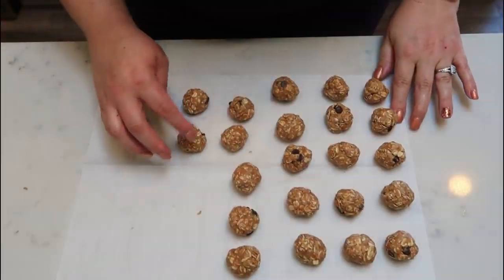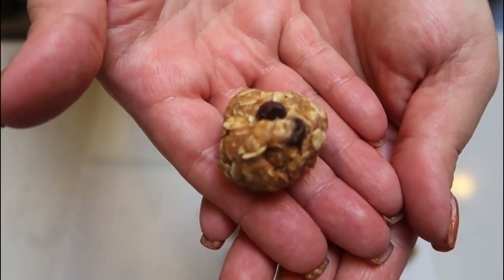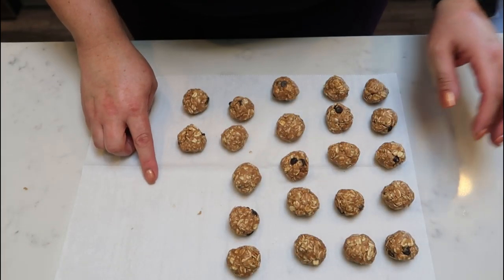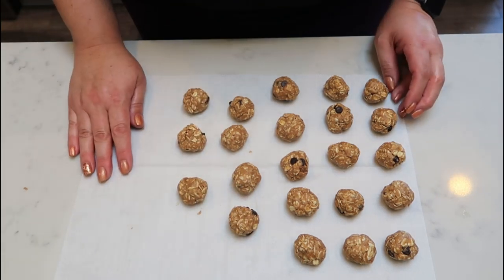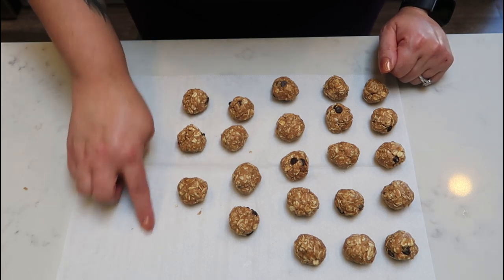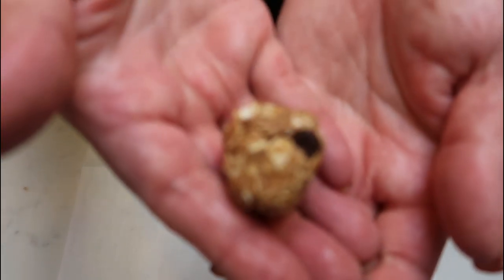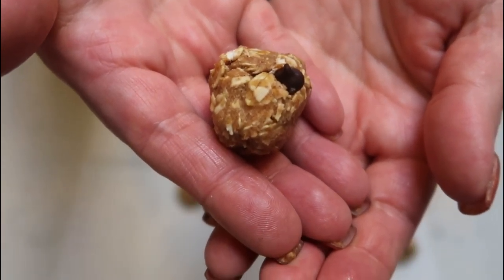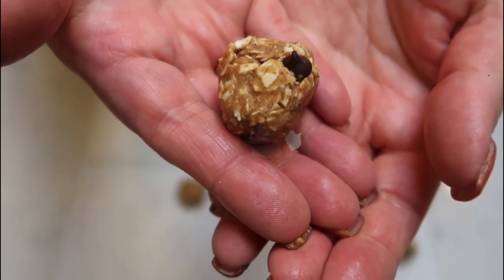I have 22 protein balls — I tried a little bit of one and they are so good. You can store these in the refrigerator for up to a week, or throw them in the freezer for even longer. I'm just going to put them in a Ziploc bag between some parchment paper. These are a fantastic two smart points each — a little bite of sweetness, protein, and chocolate.